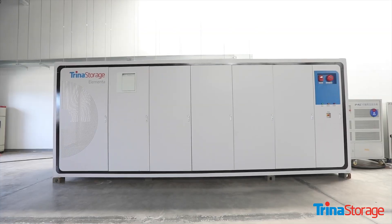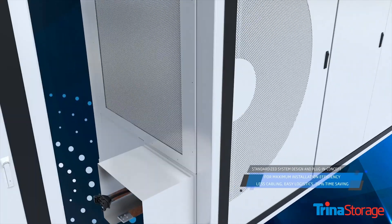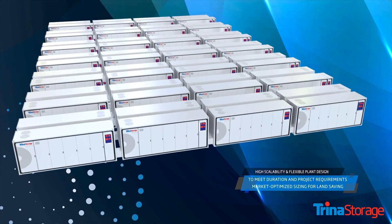The Elementa is a two megawatt hour fully enclosed DC system complete with cooling, fire suppression, and battery management. A lot of the value that we've engineered into the Elementa is focused around installation and maintenance. We're working hard to make sure that installation can go seamlessly without risk in the field.